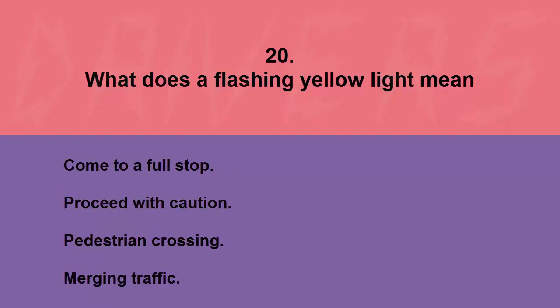What does a flashing yellow light mean? Come to a full stop, proceed with caution, pedestrian crossing, or merging traffic. The correct answer is proceed with caution.